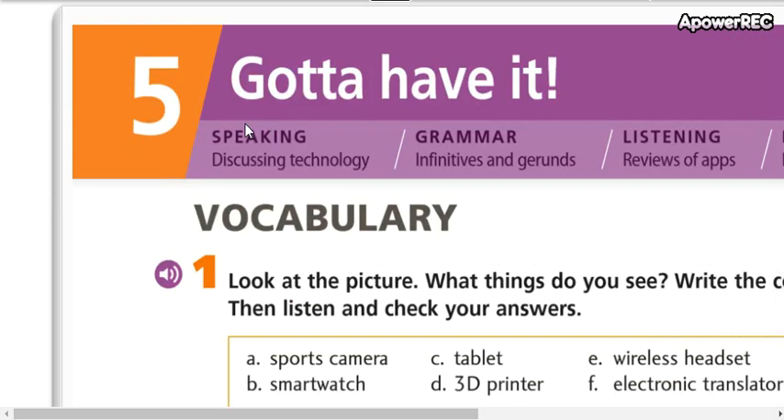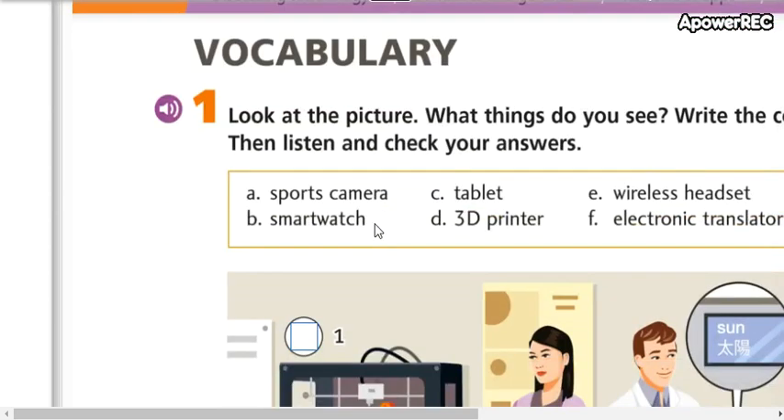The title of this unit is "Gotta Have It" — tengo que tenerlo. That is the title of this unit: gotta have it. Tengo que tenerlo, o tengo que adquirirlo, tengo que comprarlo.